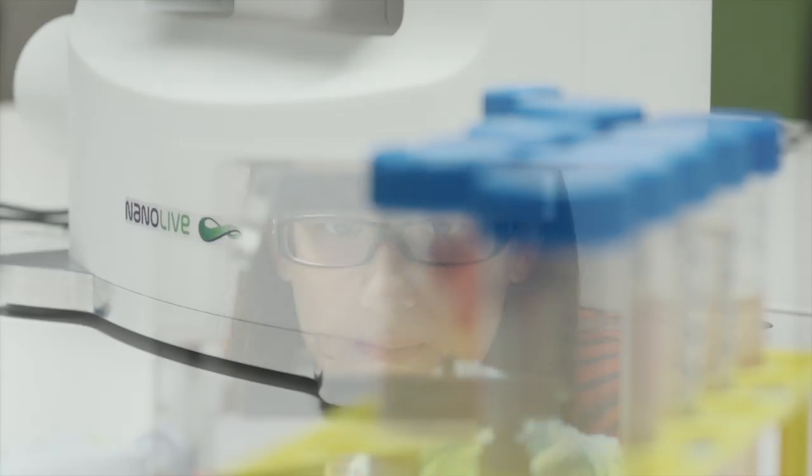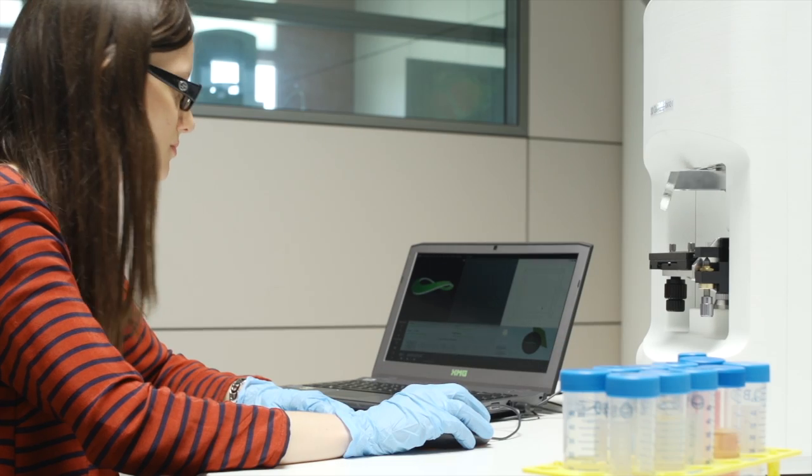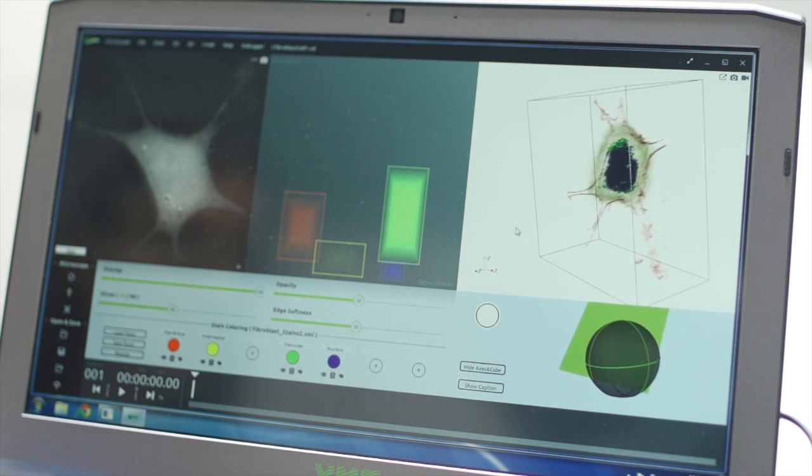Thanks to the 3D Cell Explorer, a proprietary and completely innovative technology developed by NanoLive, the inherent limitations of light have now been overcome.